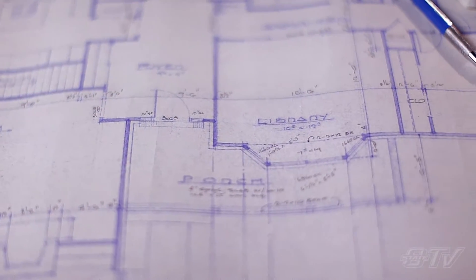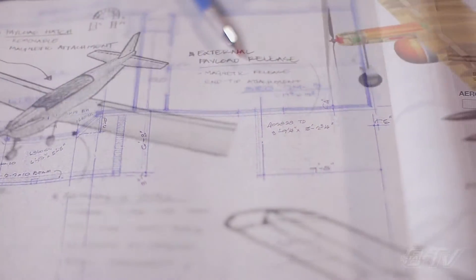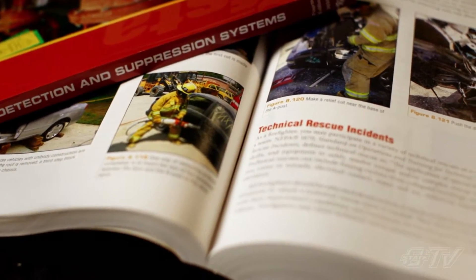Ideas, blueprints and sketches aren't restrained by gravity or bound by physical rules. They don't wilt under heat or erode over time. Our job is to make what works in theory work in the world.